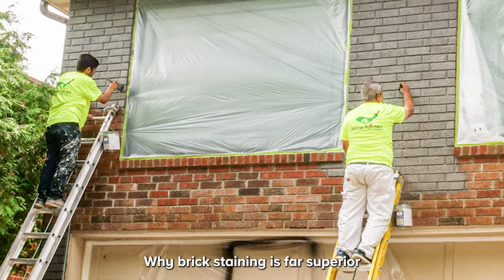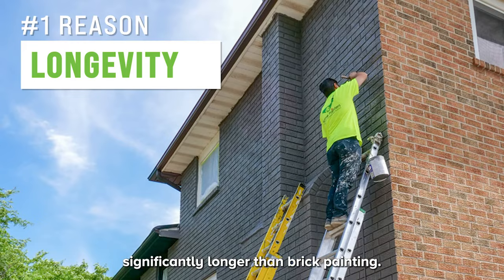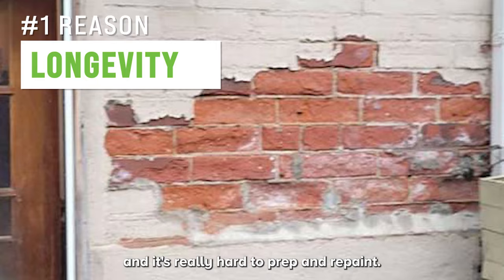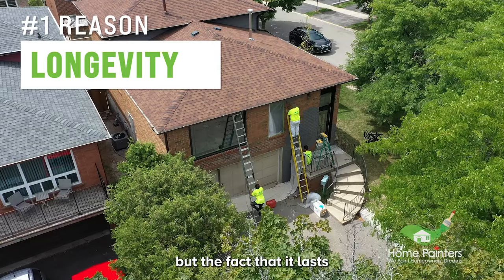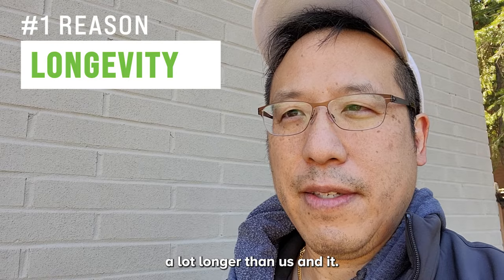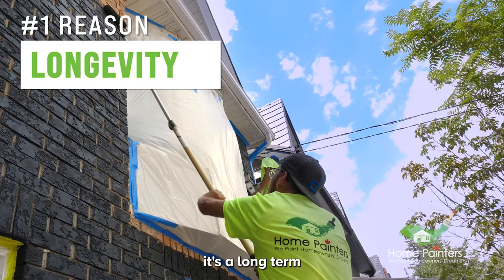The first reason is longevity. Brick staining lasts significantly longer than brick painting. If you're lucky, brick painting lasts five to ten years max before it starts to peel — and when it peels, it looks terrible, scaling and very hard to prep and repaint. Brick staining has a 15-year warranty, and in the US where they've used it longer, many report it lasting over 30 years — more than ten times as long.